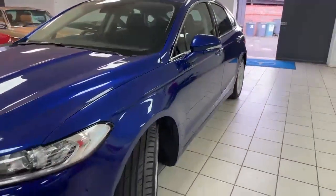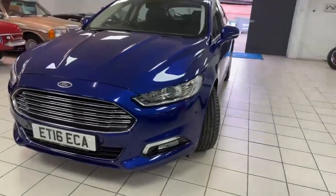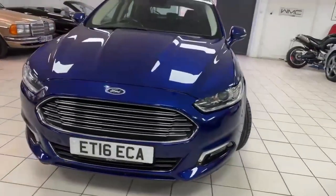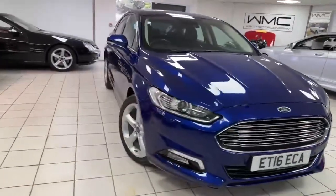It's got the reverse camera, digital radio, telephony — all that sort of stuff — as well as front and rear parking sensors. All very nice indeed. Let's have a little look around the inside.